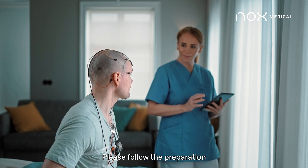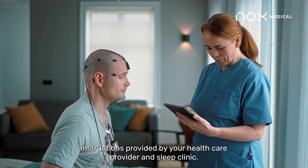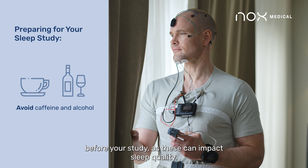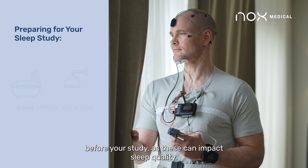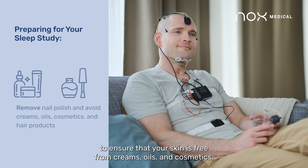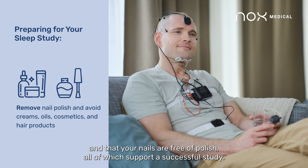Please follow the preparation instructions provided by your health care provider and sleep clinic. This may include avoiding caffeine or alcohol in the hours before your study, as these can impact sleep quality. A bath or shower before a sleep study is typically recommended to ensure that your skin is free from creams, oils, and cosmetics, and that your nails are free of polish, all of which support a successful study.